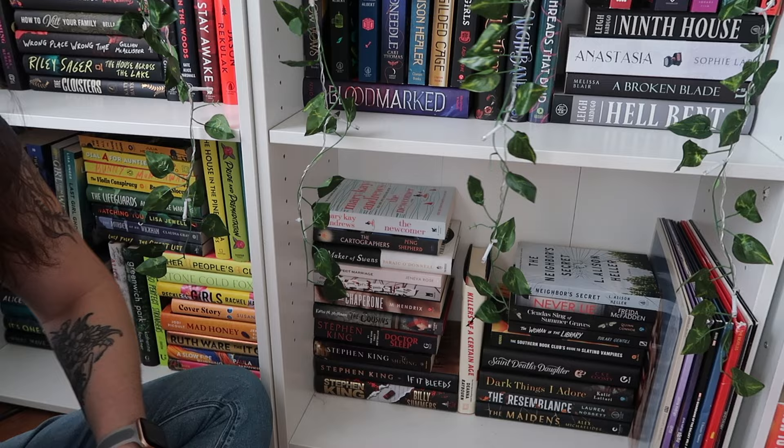I also keep my extra records down here because I keep my record player on top of my bookshelves. My dog is laying right in the middle of my tripod, so I'm being very careful not to step on her. This is my favorite genre — this shelf is all romance books, and these shelves are all literary fiction books. So let's get into it.